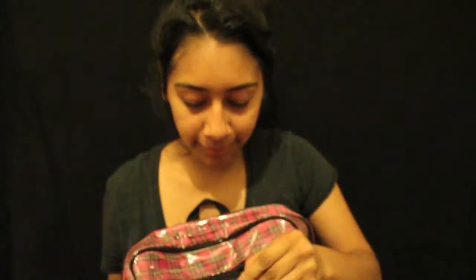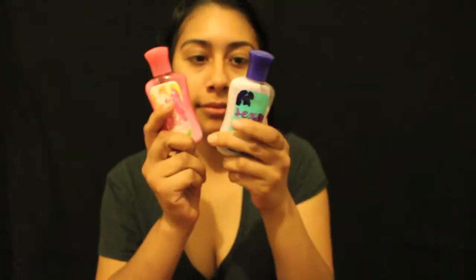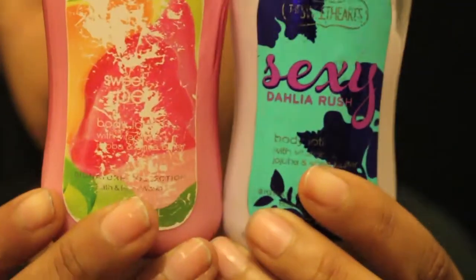The next thing I have are some lotions, and these are from Bath & Body Works as well. I have the Sweet Pea and Sexy Delilah Rush. I know they're old.